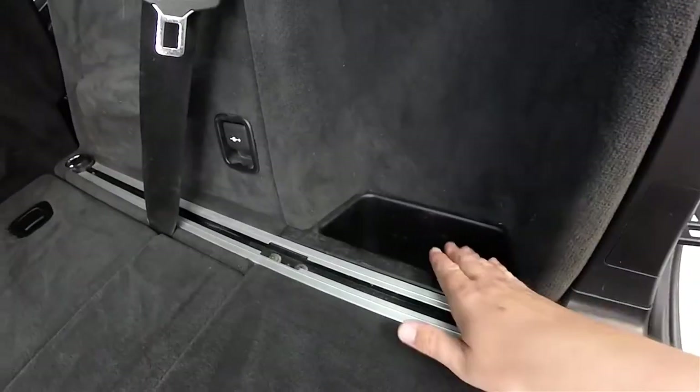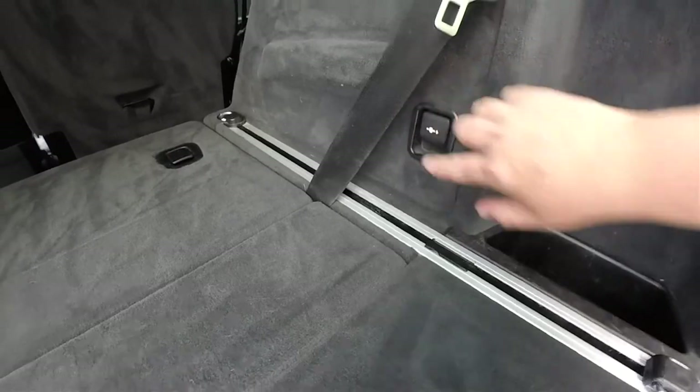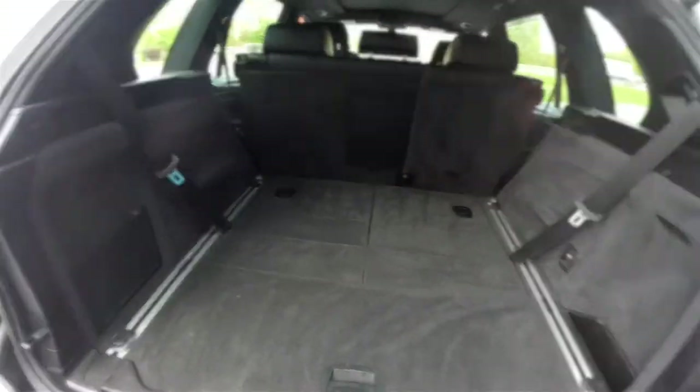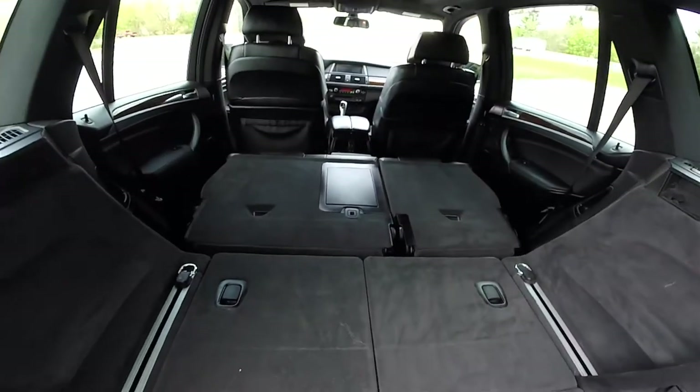While we're back here, you do have a couple of storage hooks, adjustable tie-down hooks, a 12-volt power point, and a little storage net. With the second row seats stowed, cargo room is greatly enhanced.